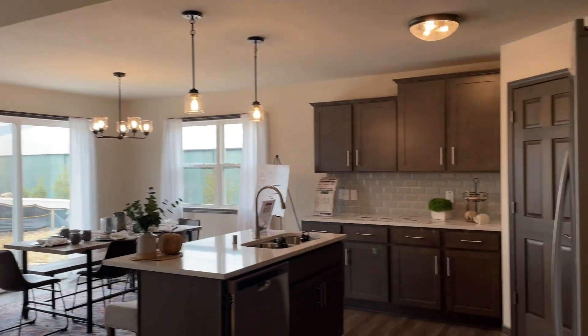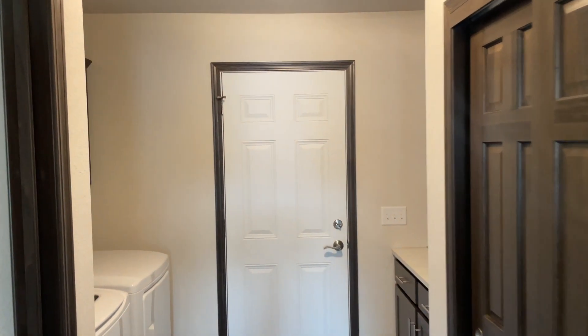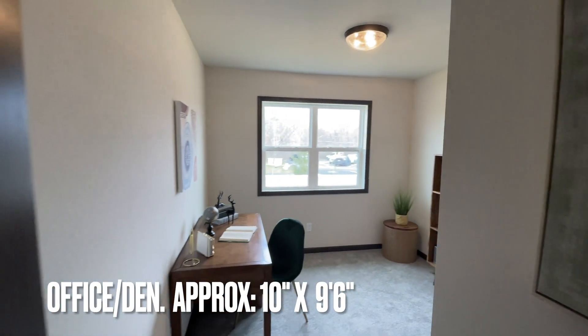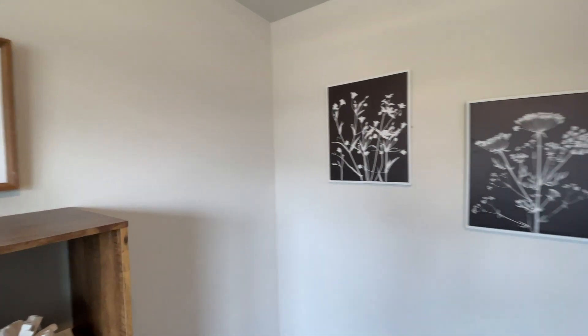Nice high ceilings, tall ceilings — it makes it feel so much bigger. And here is the office den that I was telling you guys about, really nice size, can definitely be used as a bedroom.